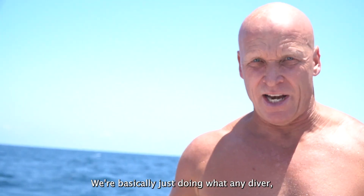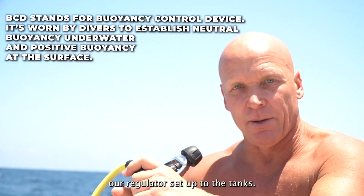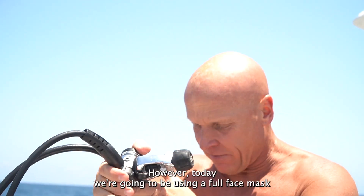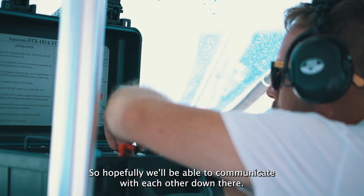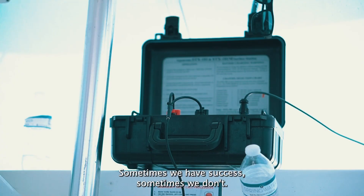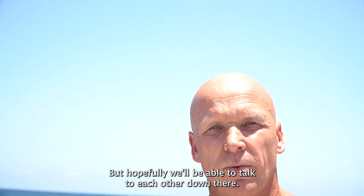We're basically just doing what any diver, even a recreational diver, would do to set up their gear — putting our BCD over our tank and then connecting our regulator setup to the tank. This is where we're going to get our air flow from the tank. However, today we're going to be using a full face mask because we have communication set up, so hopefully we'll be able to communicate with each other down there. Sometimes we have success, sometimes we don't really understand why — but it's man-made, so it doesn't always work.